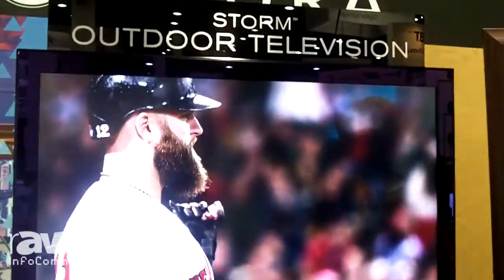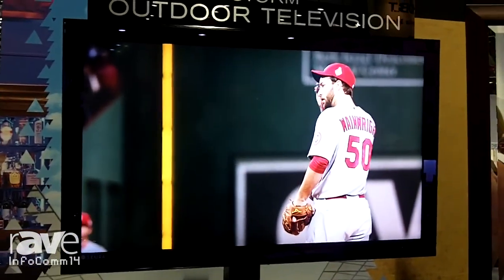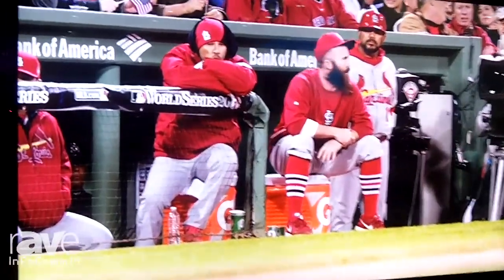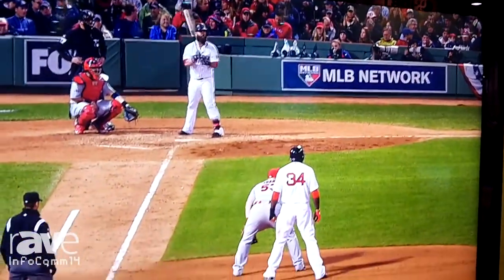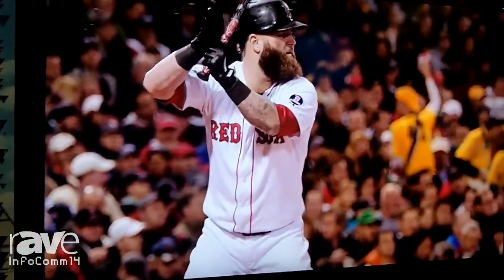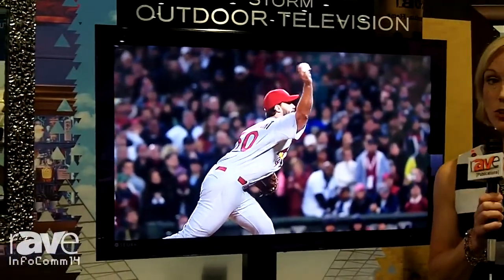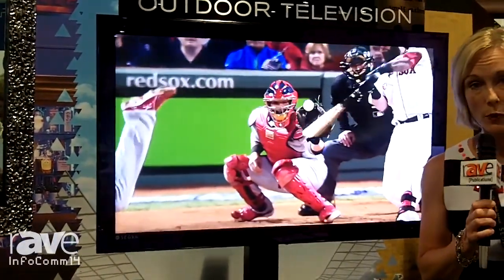The next product we have here is our legacy outdoor television called Storm. This is our smallest of three sizes — we have a 42, 47, and 55-inch size. What's great about this particular product is we really wanted to focus on blending together design and technology. As you can see here, it's very sleek in design — it looks actually like an indoor TV, but don't let the aesthetics fool you. It is a very robust product.